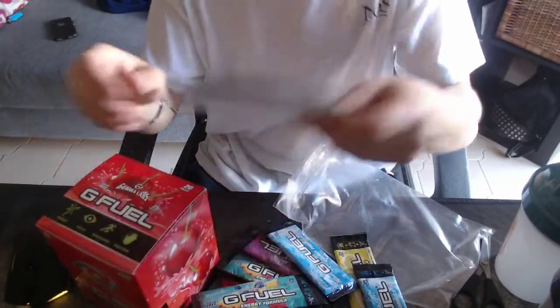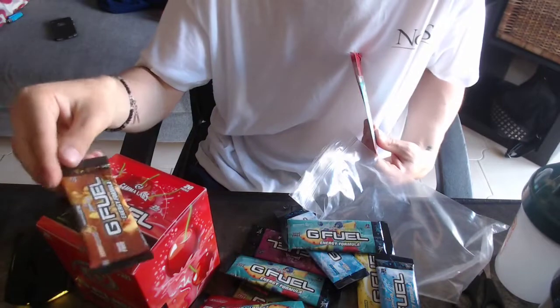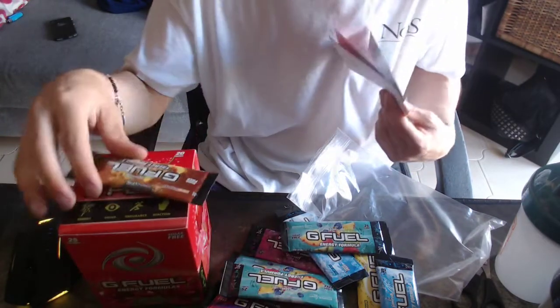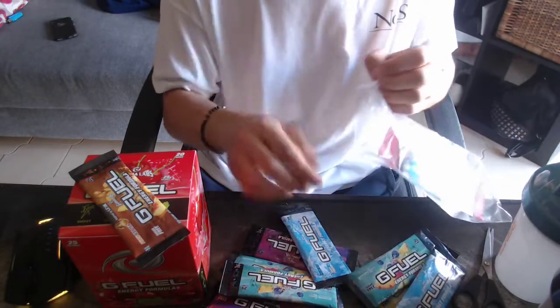So I'm going to try this Peach Iced Tea right here, because it's one I haven't tried yet. I've tried the sour cherry, so I don't think it would be fair to try that again for you guys. So I'm going to try one of these. I'll be right back — I'll go get it all set up. It's going to be awesome.